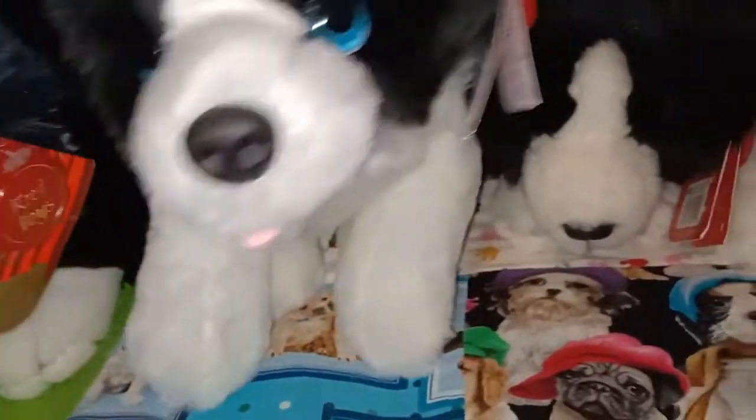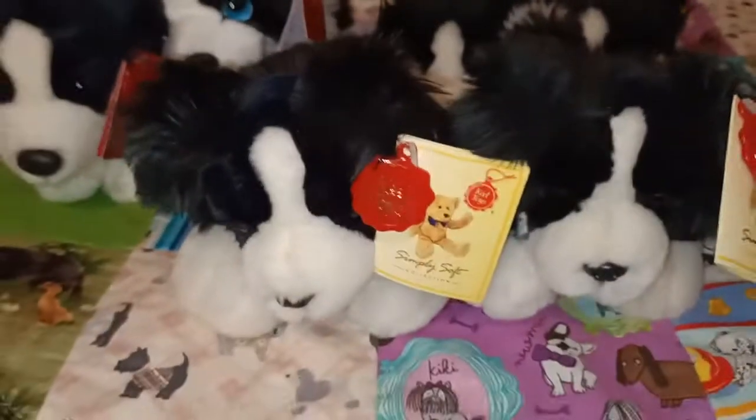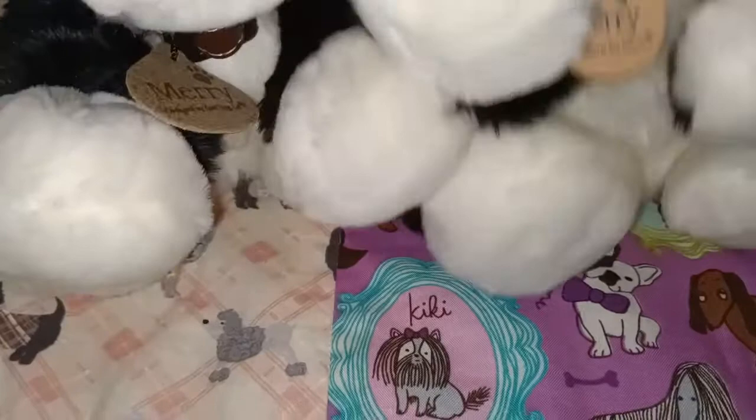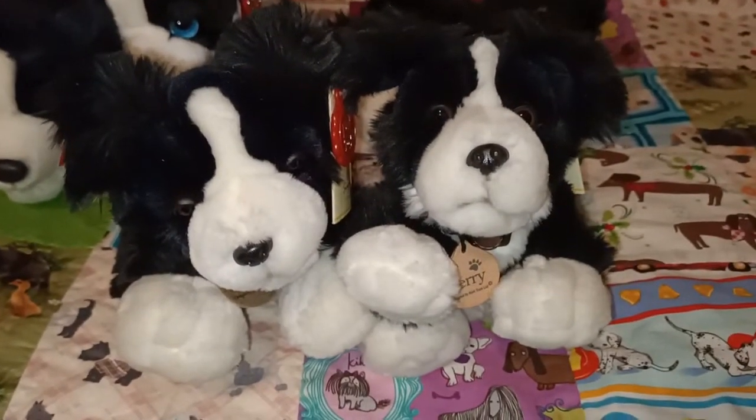These two are essentially the same but I couldn't decide which one to keep, so I have two. They're both from the Kiel toys Simply Soft collection - one is 25 centimetres and the other is 20 centimetres, so they're not exactly the same! They're both called Mary. One I had when I was a little girl and the other I purchased second hand from a thrift store. It's interesting to see the different changes in Kiel toys over the years.